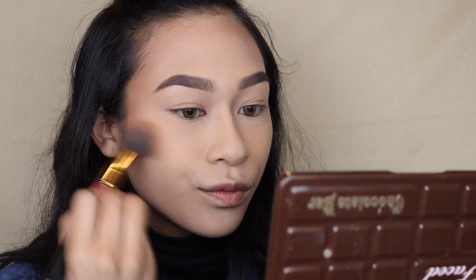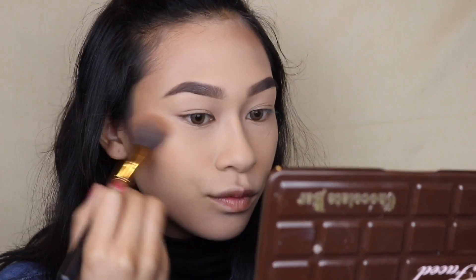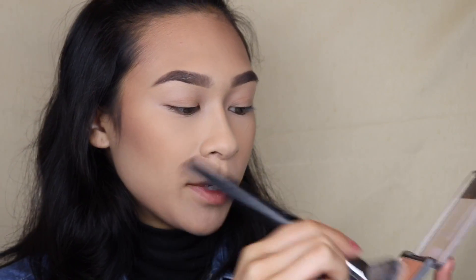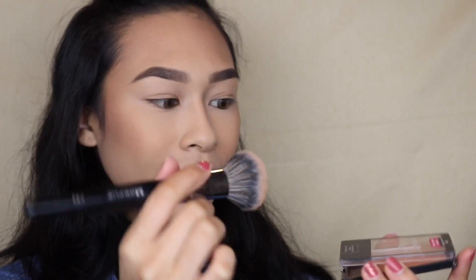To bring me life, I'm taking Benefit Hula and using the brush that comes with it to carve a little bit of my cheek so I know where to start feathering from. Then with my Morphe E34 brush I'm taking Apricot in the Middle by Wet n Wild and applying this onto my cheeks.